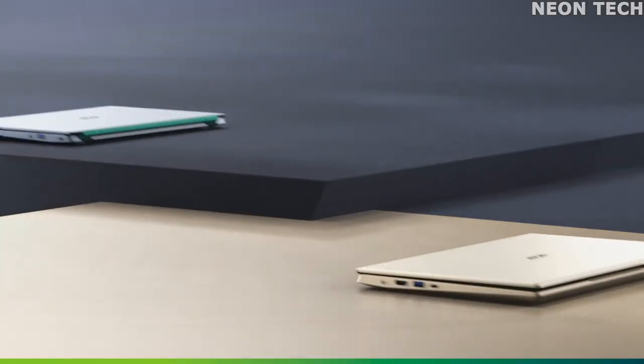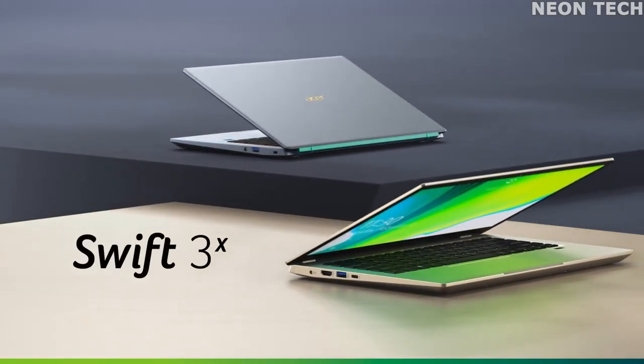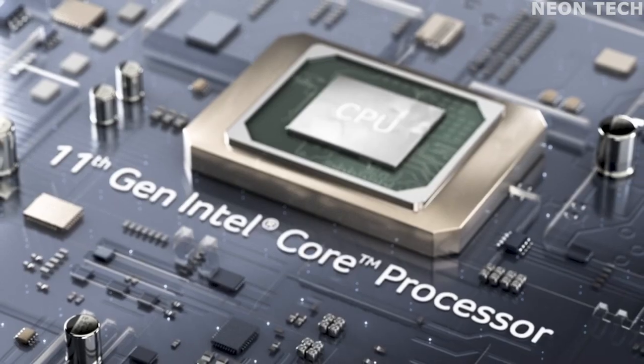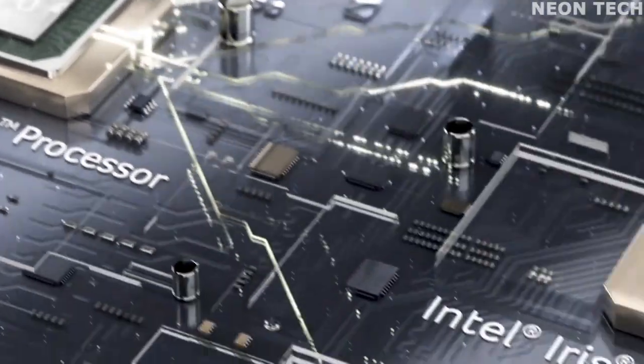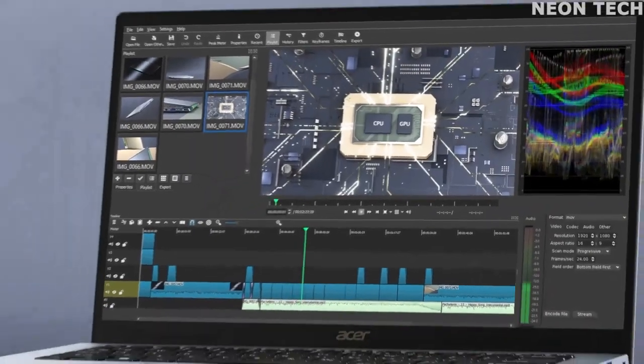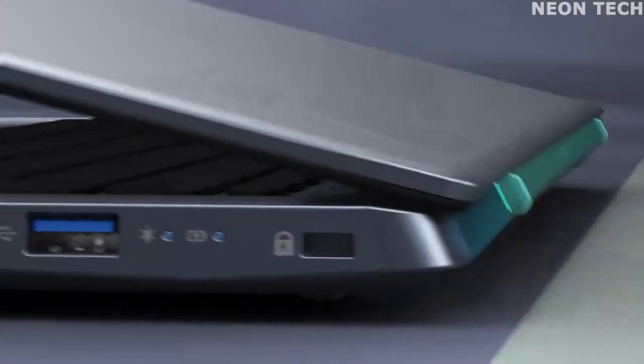It's pricey for the quality, but the mix of performance and diminutive size makes it one to consider, especially for creative and design students. It doesn't match Apple's M1 MacBook Air, but it's a comparable Windows equivalent if the Mac OS laptop doesn't suit your needs.